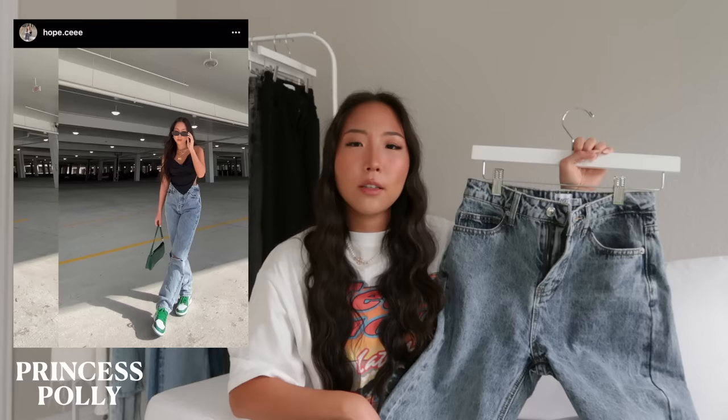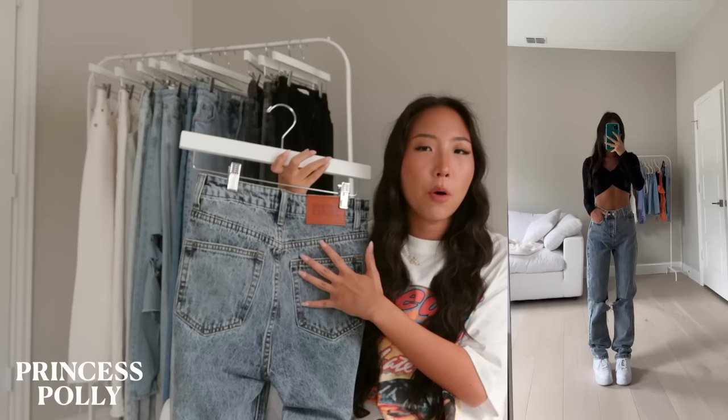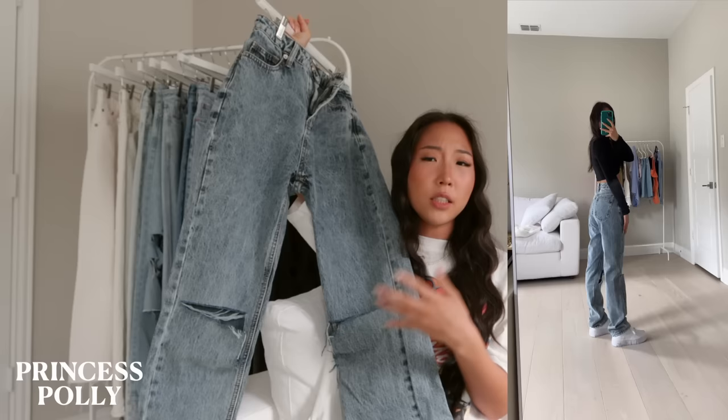This next one is from Princess Polly — I think it's called the Intentions jean, I'll link it in the description. It's blue denim with kind of a gray wash to it. The back pockets are plain, it has just a little bit of distressing — not as much as the Adika or Pacsun ones — and the bottom hem is just plain with no detail. It's more of a straight leg style.